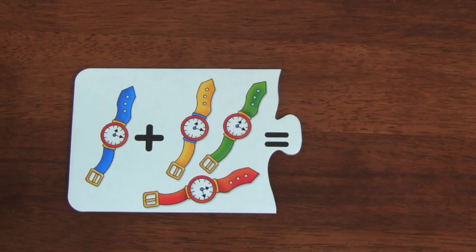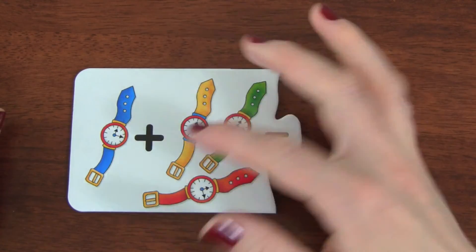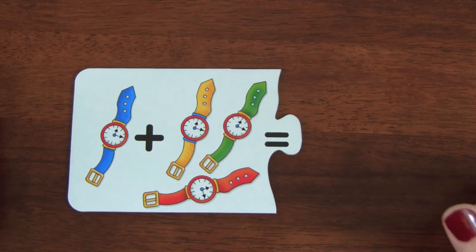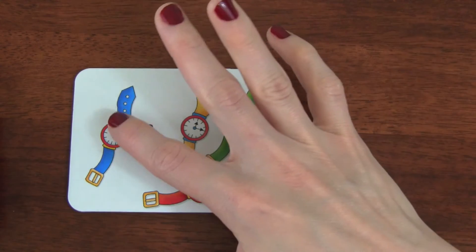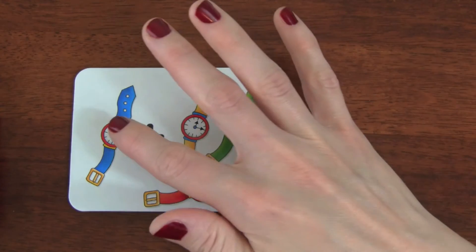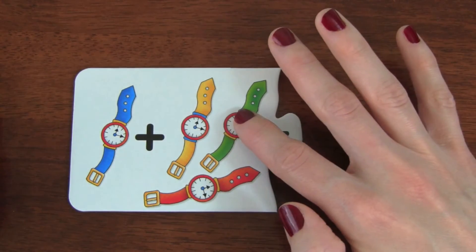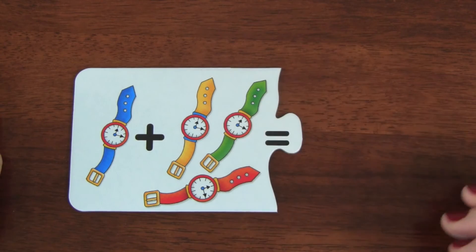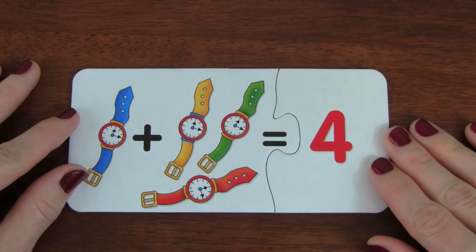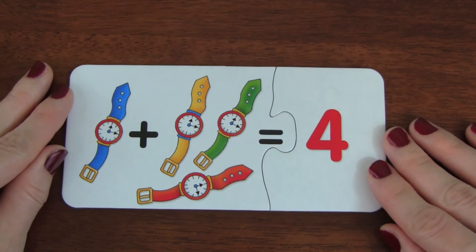This is our next puzzle. We have one watch plus three watches. One, two, three, four. Four watches. You are doing fantastic, let's do some more puzzles.